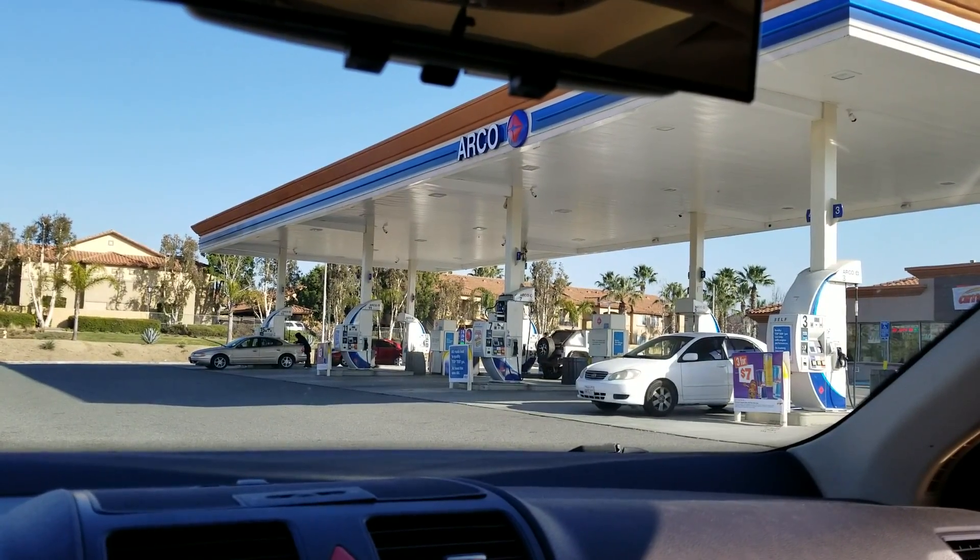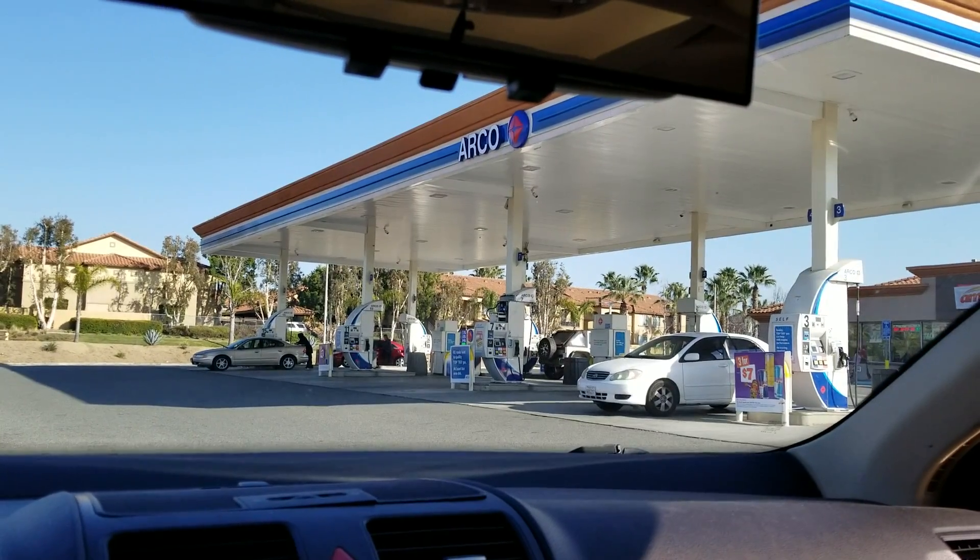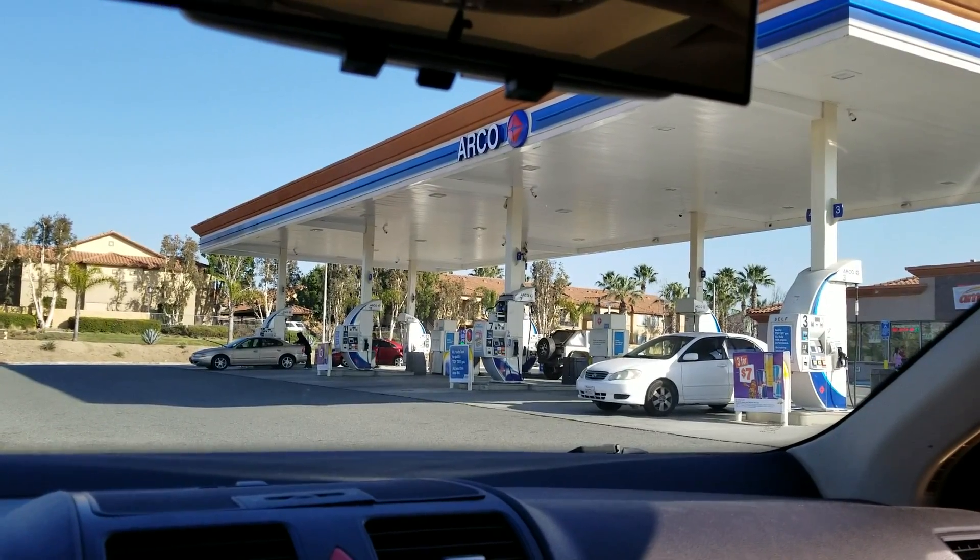When you have 12 cars, you get it. That's all I can tell you — I have 12 vehicles. I'm just adding them up on the way over here.